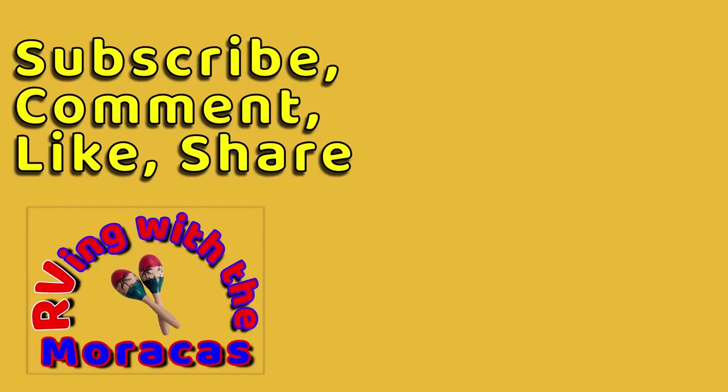Thanks for watching and be sure to like the video and subscribe if you're new to our channel. Feel free to leave us a comment and tell us what you think — we'll be happy to respond.